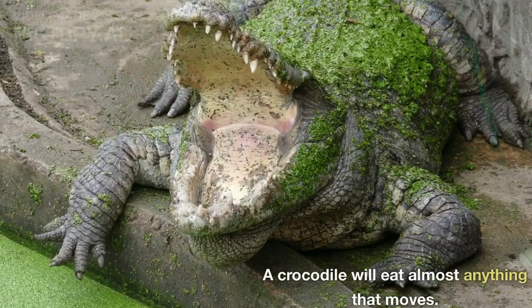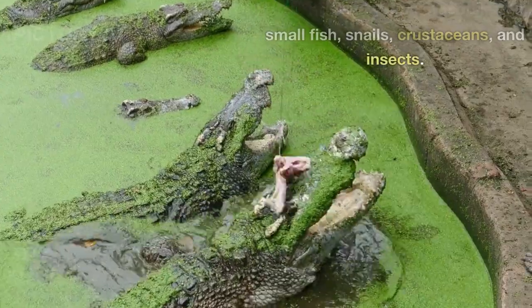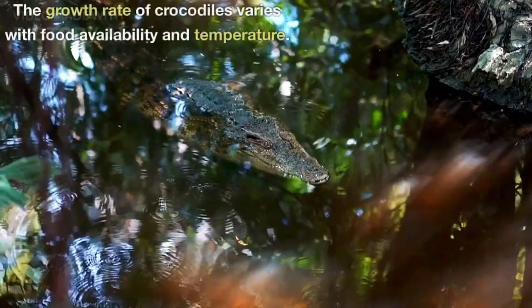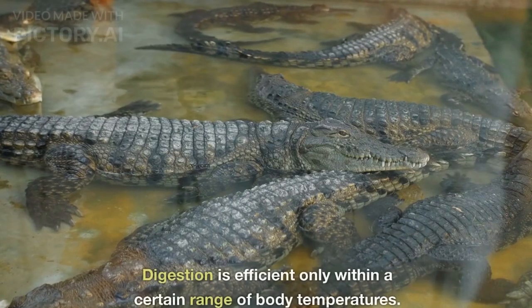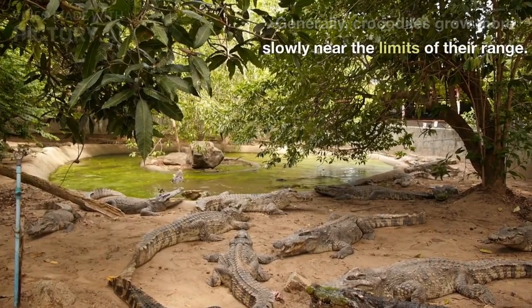A crocodile will eat almost anything that moves. Hatchlings and young crocodiles eat small fish, snails, crustaceans, and insects. Adults feed mostly at night on fish, crabs, turtles, snakes, and small mammals. The growth rate of crocodiles varies with food availability and temperature. Digestion is efficient only within a certain range of body temperatures. Generally, crocodiles grow more slowly near the limits of their range.